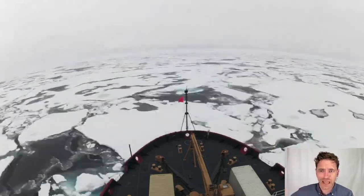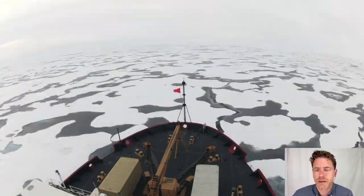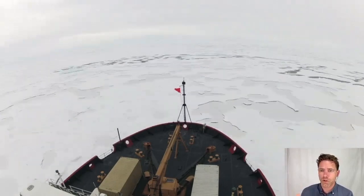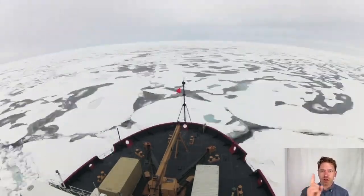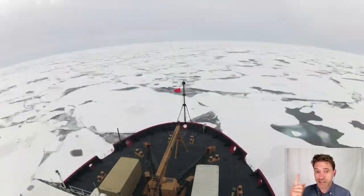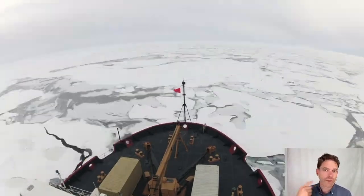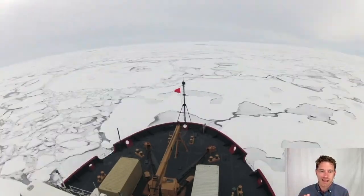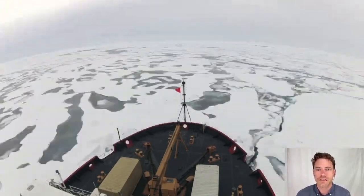We ended up stopping there — that was the farthest north the ship got on that expedition. I was a little disappointed because I remembered getting to the North Pole in 2015 and watching the GPS change. We're at the North Pole, 90 degrees north — fixed at 90.0 — while the longitude just spins around because you're at that one finite point. It's kind of like a point that exists but doesn't really exist — all of the lines of longitude converge there.